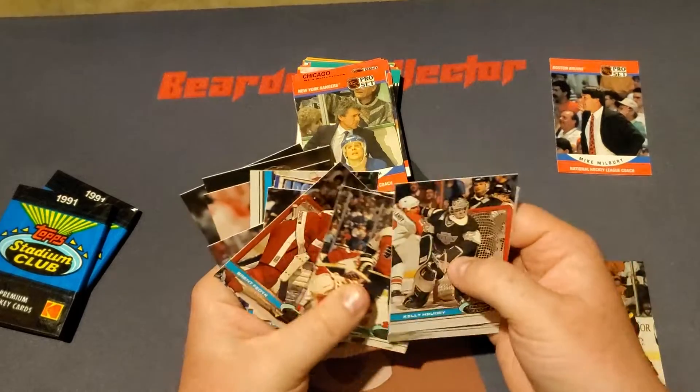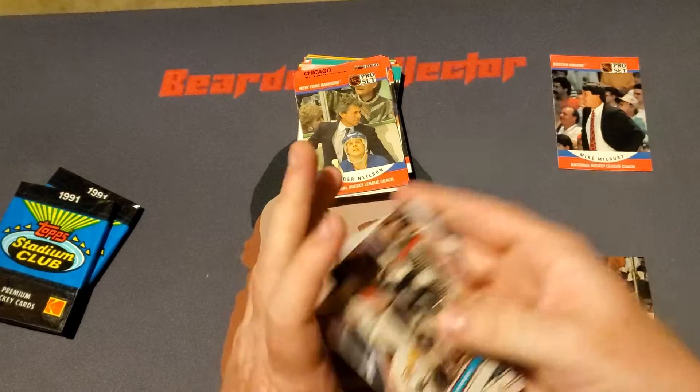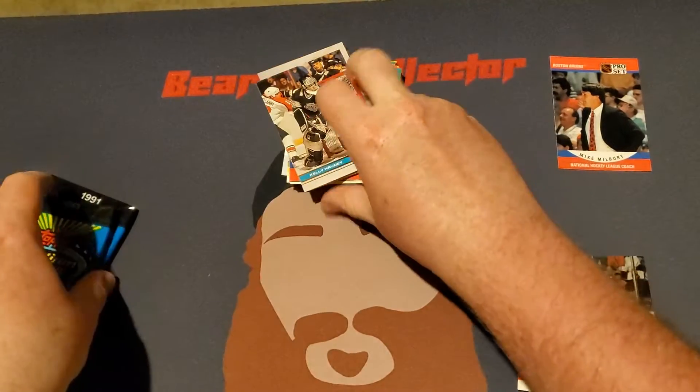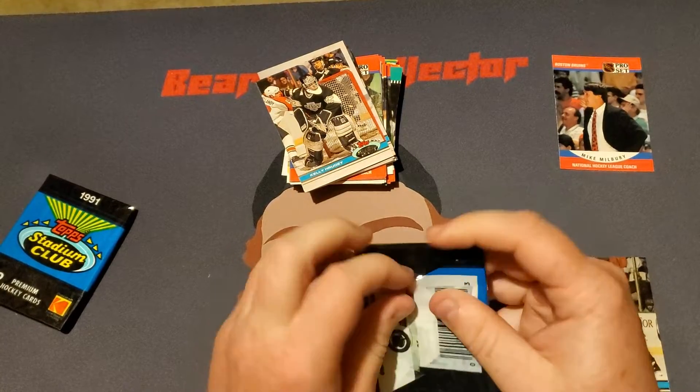I'm going to make sure — one, two, three, four, five, six, seven, eight, nine, ten, eleven — and then Mike Linden makes twelve. Okay, I wanted to make sure I did show you guys all the cards, even if they were all stuck together.